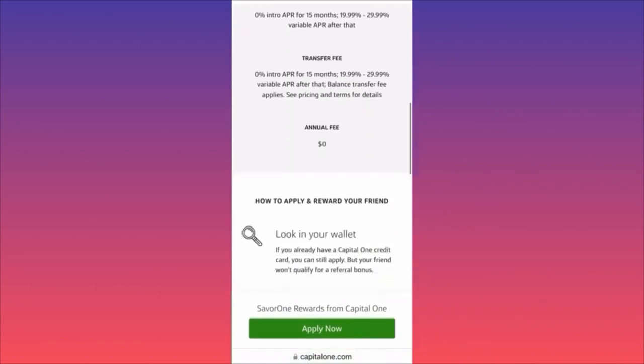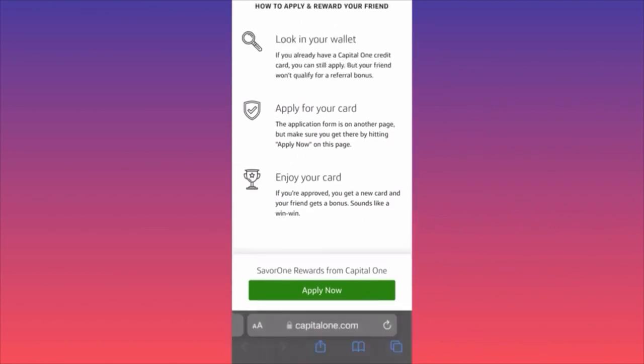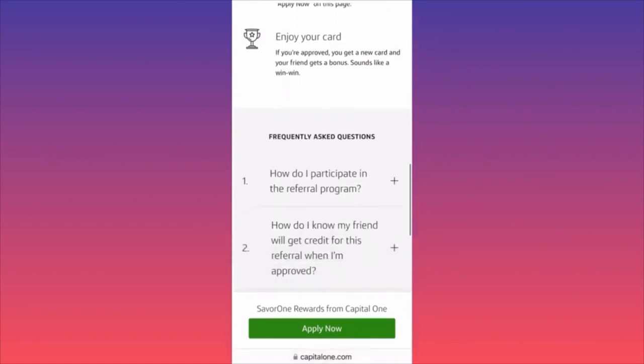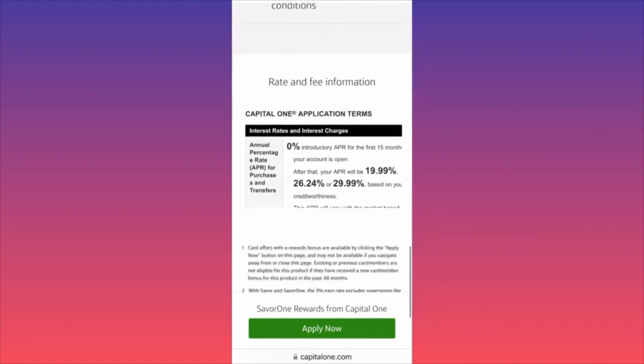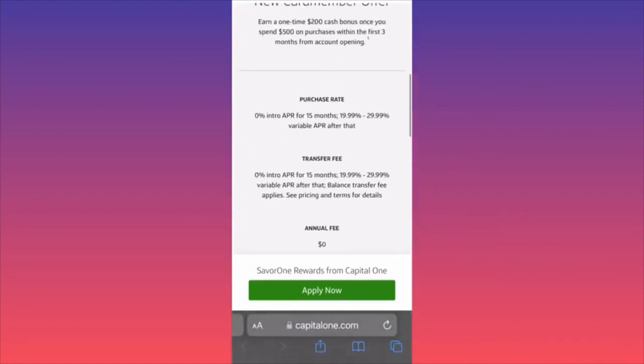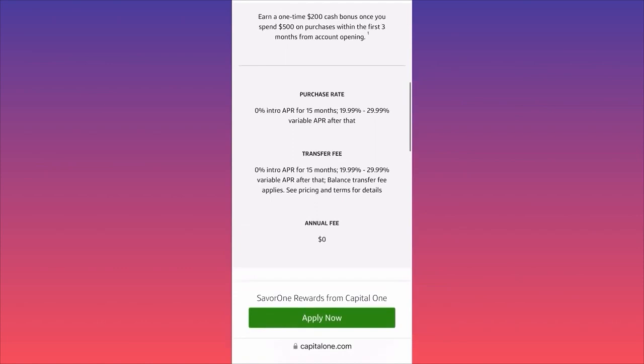The first thing to pay attention to is that this card comes with a locking function — you can lock the card remotely while not using it, and set up face ID verification so no one else can use it. Getting the $200 cash bonus is easy, especially if you have a good credit score. You simply need to spend $500 within the first three months, which is very reasonable compared to cards requiring $3,000 to $10,000 spend.